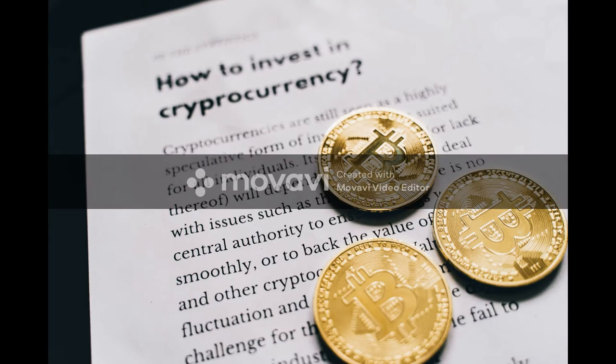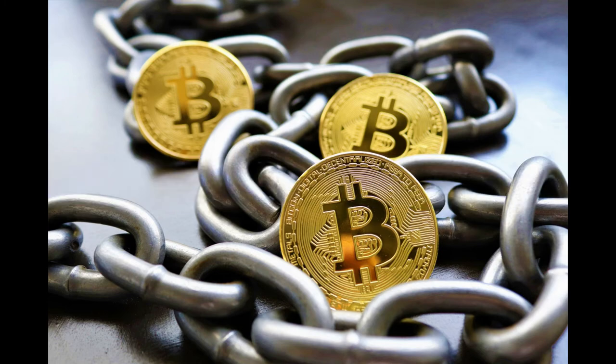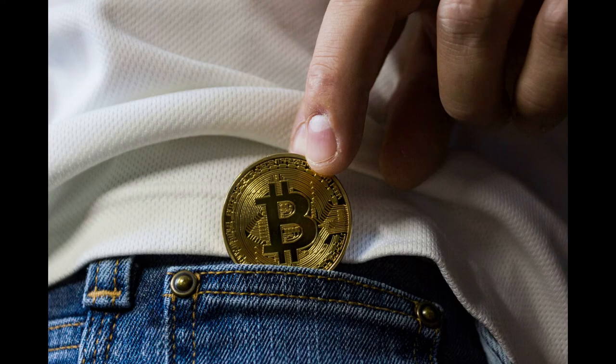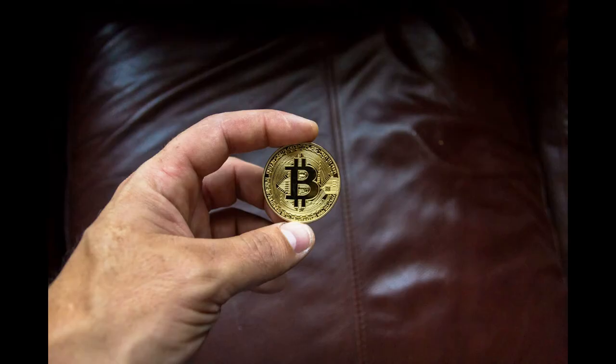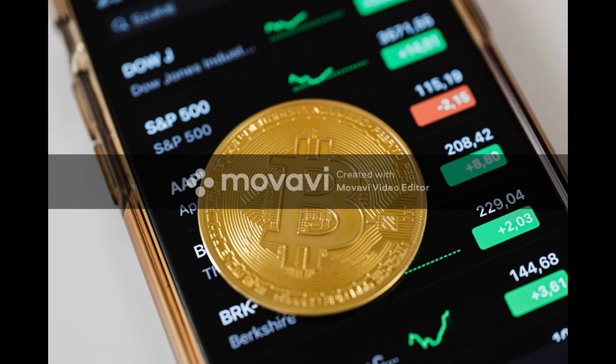Only a four-hour candlestick close above or below the $29 to $29.70 range will serve as confirmation of Link's next move. A failure to overcome the $29.70 resistance could spell trouble for Chainlink, leading to an increase in selling pressure that sends it below the $29 support level.